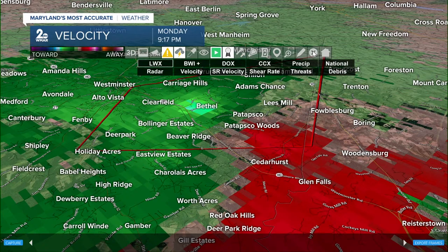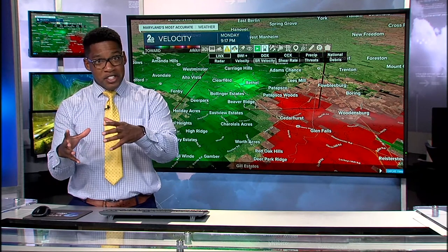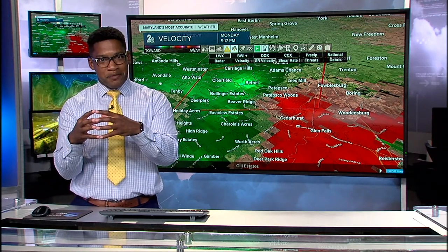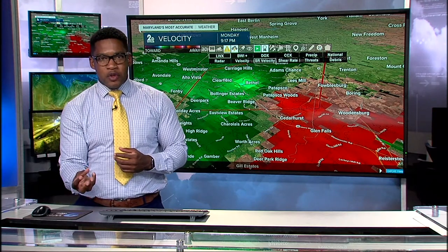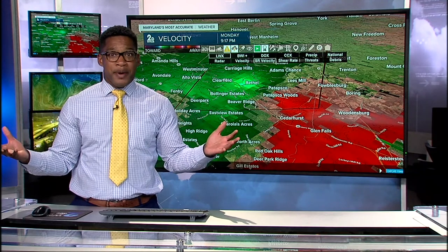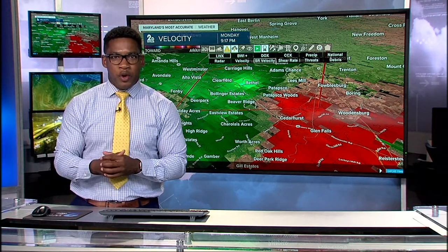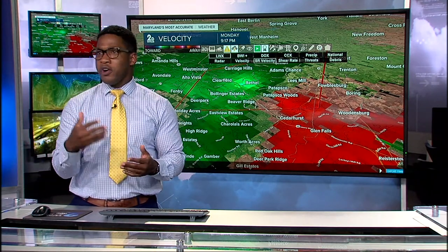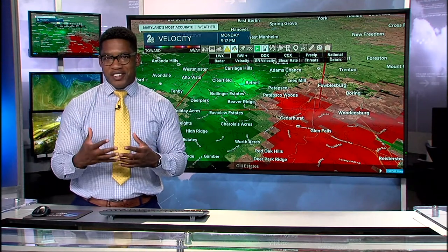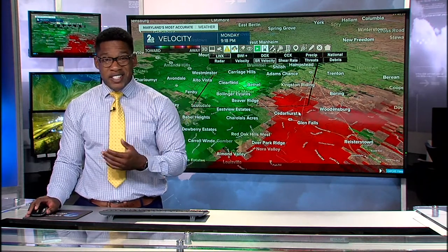Unfortunately, we don't have cameras in every neighborhood on every block — there's no way for us to just look and say 'I see a tornado.' But we can see that this rotation is broad but bright. So that means it's strong, and if it's strong, that rotation can stretch all the way down to the ground. That's how meteorologists determine this is a warned cell — that's why 85% of the time there's an actual tornado on the ground. The other 15% of the time, we see funnel clouds or clouds moving in a circular motion.